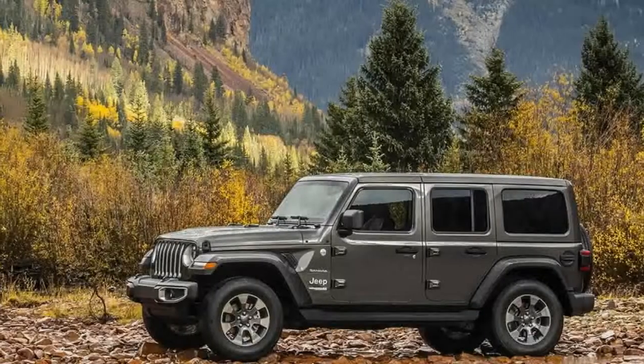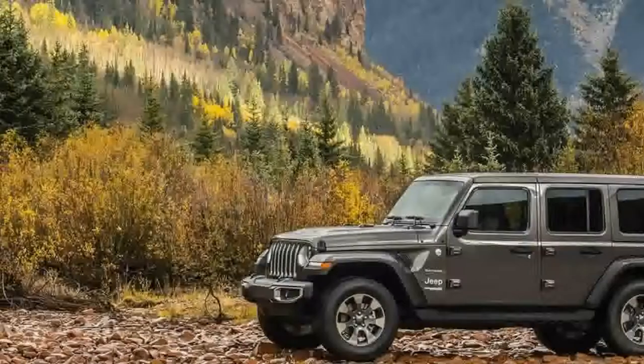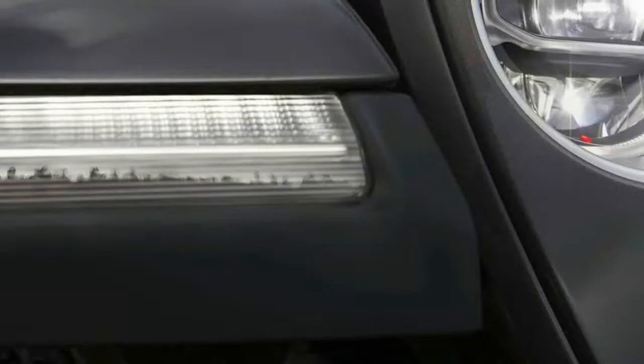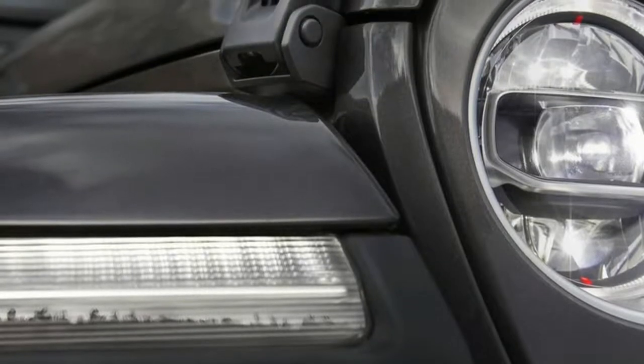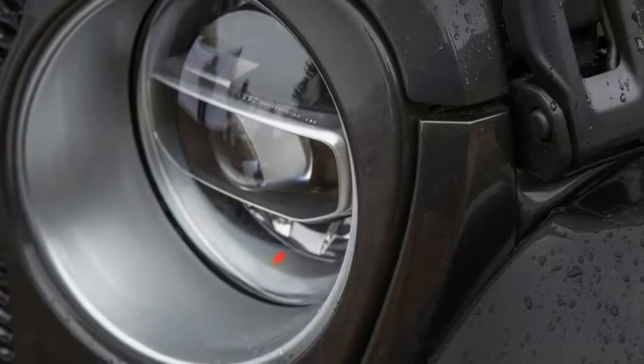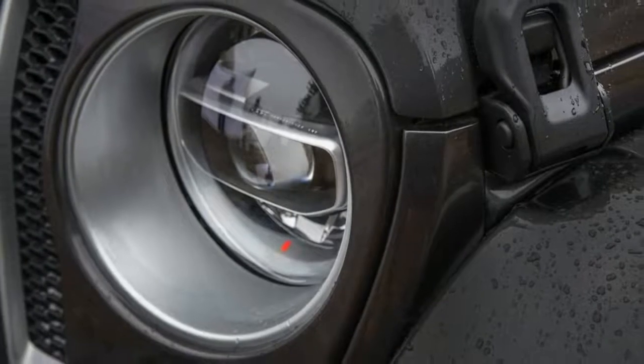If you want standard features like 17-inch BF Goodrich off-road tires, automatic headlamps, and more USB ports in the cabin — one up front and one in the rear — you'll have to opt for the range-topping Rubicon model.